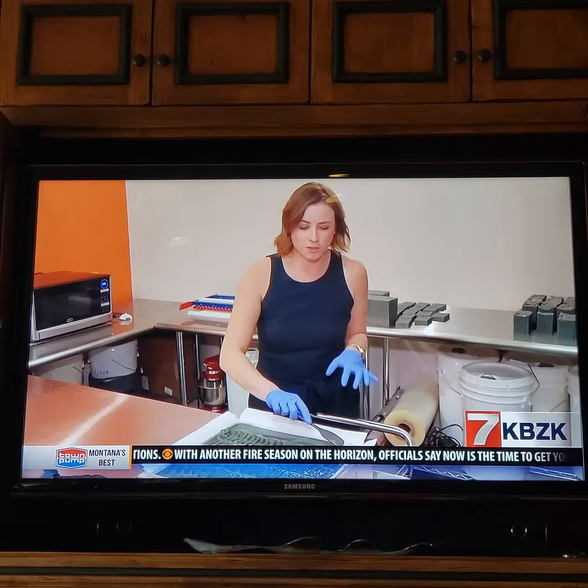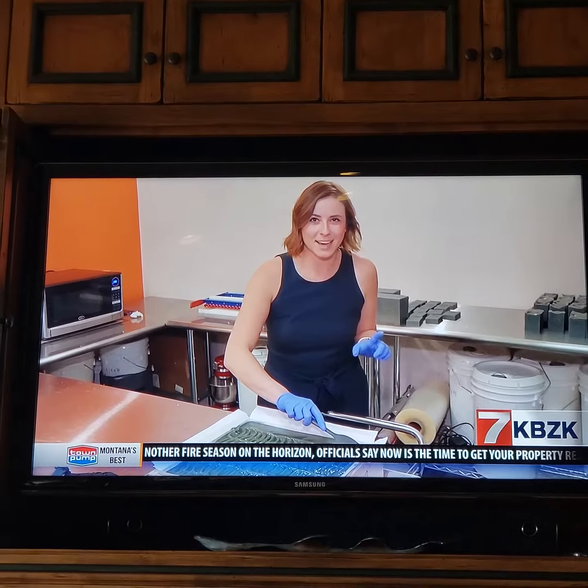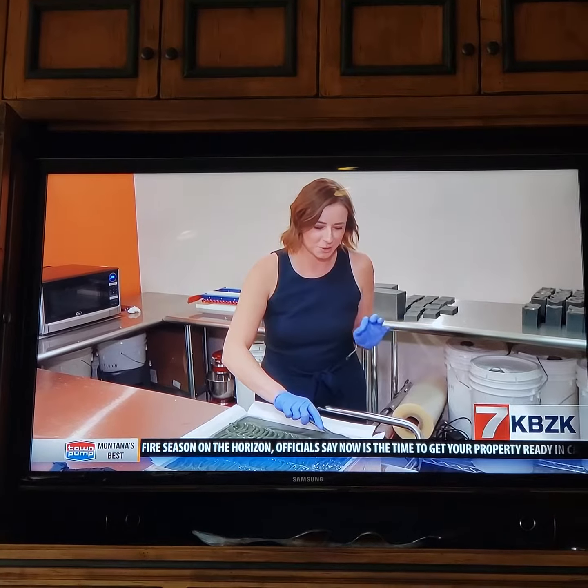After the soap is mixed and poured into the mold, just so you know it has a personal touch to it, they make hand-crafted mountaintops — fitting for Montana.